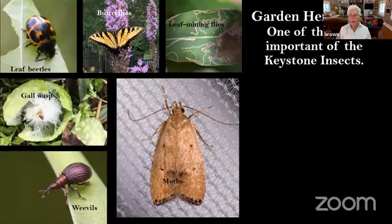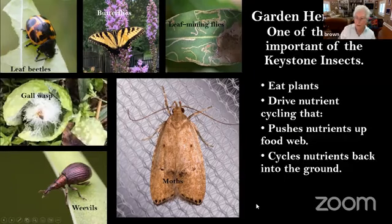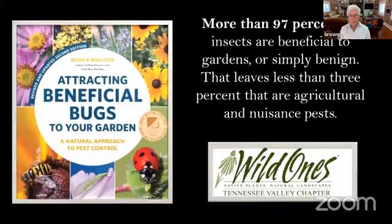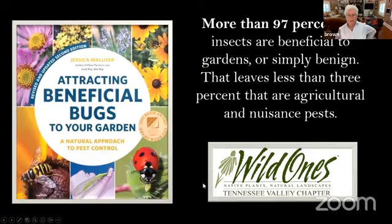The garden herbivores are one of the most important keystone insects. They eat plants, drive nutrients through the cycle, push nutrients through the food web, and cycle nutrients back into the ground. They convert plant protoplasm into animal life. More than 97% of the insects in our yards and gardens are beneficial — that leaves less than 3% that are agricultural pests and nuisance pests. The Wild Ones website also has a complete section on beneficial insects.